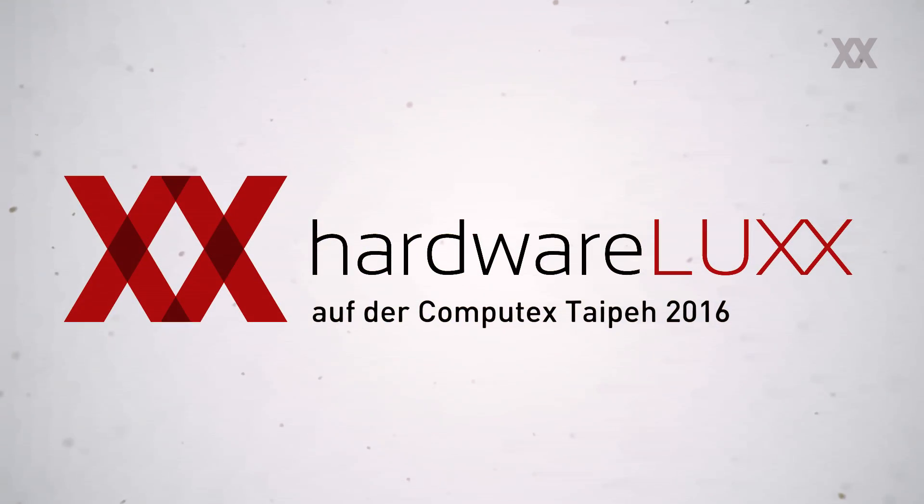Welcome to Computex 2016. We're in Taipei again and next to me is Lukas from Tesoro, and he's going to show you the newest products from Computex 2016. Nice to have you here in the W Hotel. Today we are one day ahead of schedule for Computex, so tomorrow the trade show starts. We met here already for the new products, but maybe you can tell us first a little bit about Tesoro.